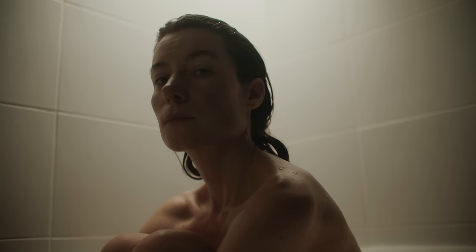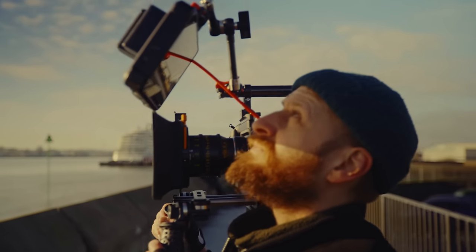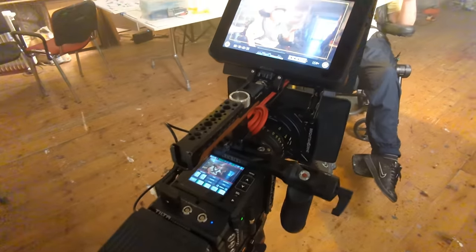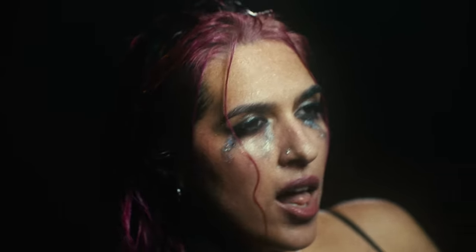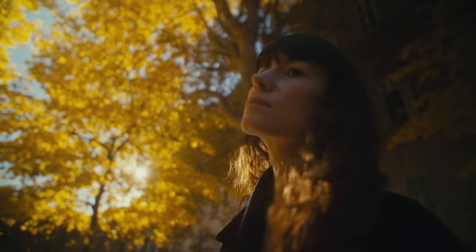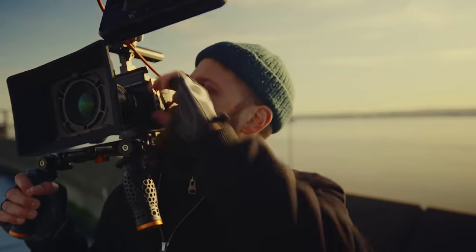This covers everything I've learned whilst using it over the years as a working filmmaker. I've used this camera on so many different types of project, working as a solo operator, with crew, or just creating content for this YouTube channel — shooting everything from docs to music videos. I want to share what it's like to shoot with this camera, how it's improved my work, covering image quality, rigging, accessories, and workflow.